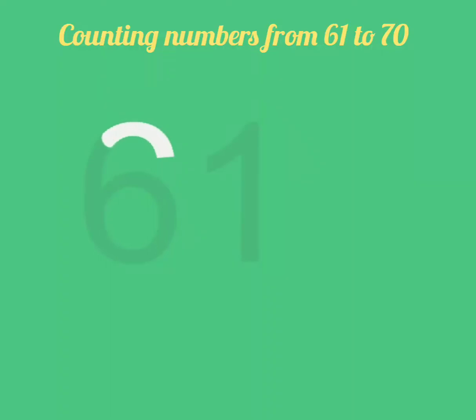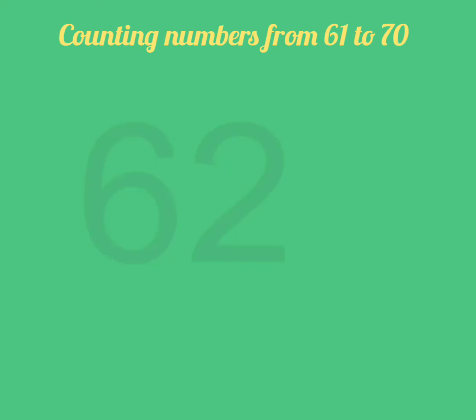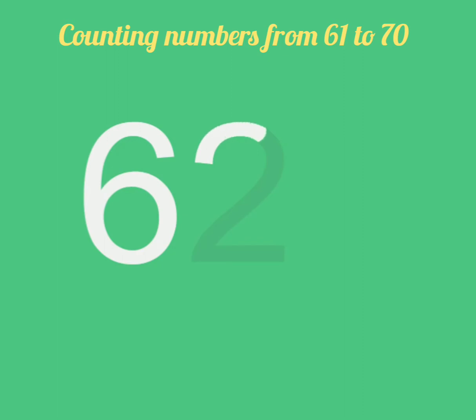Hello students, today we will learn to count 61 to 70. 6, 1, 61. 6, 2, 62. Very good.